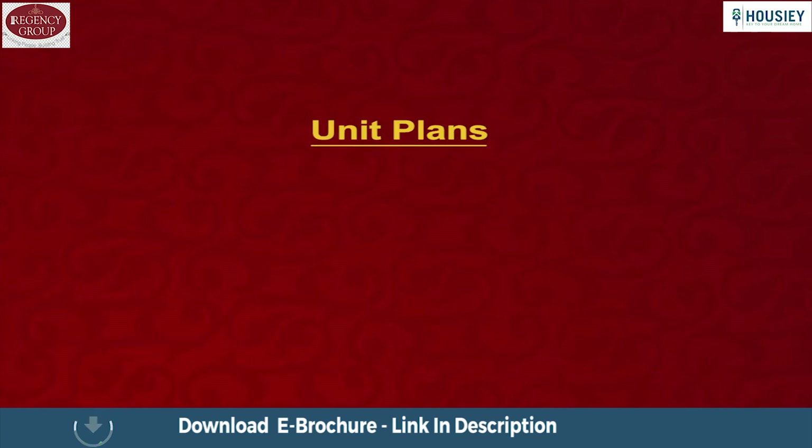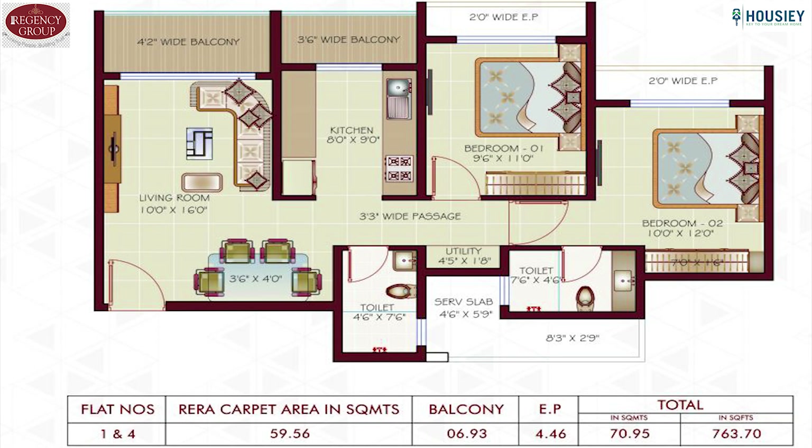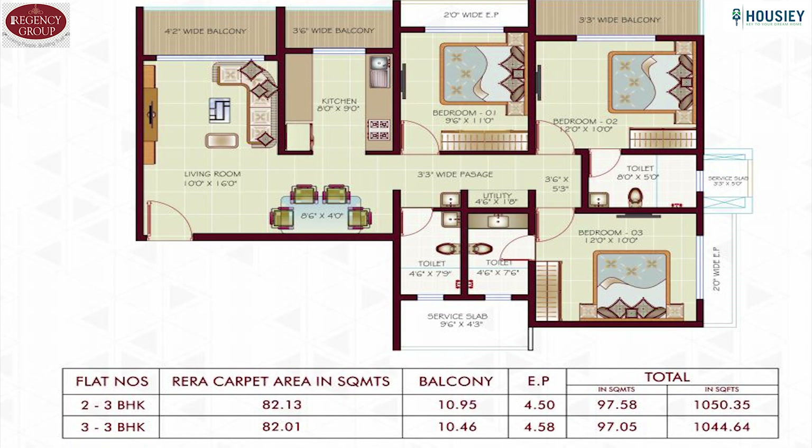Let's have a look at some of the unit plans. This is the unit plan of 1 BHK which is 518 square feet. This is the unit plan of 2 BHK which is 763 square feet, and this is the unit plan of 3 BHK which is 1044 square feet.